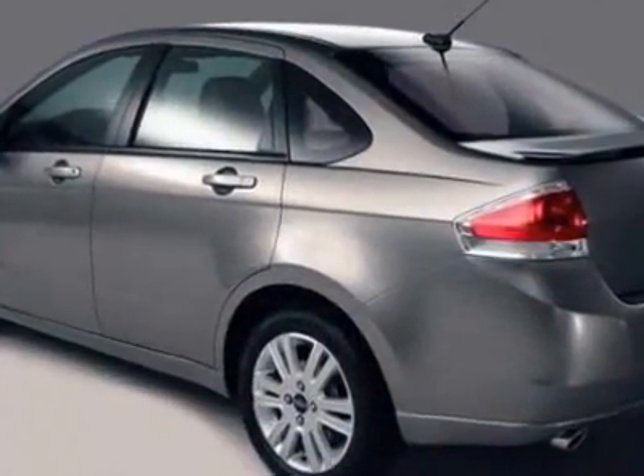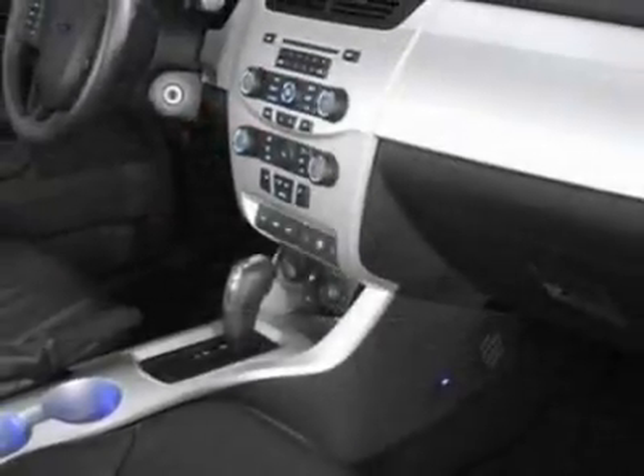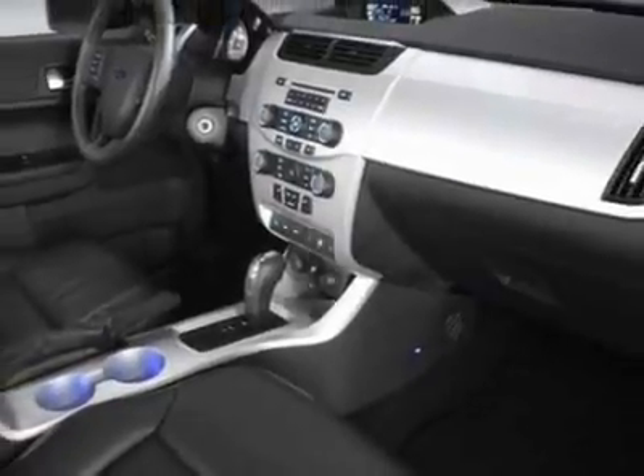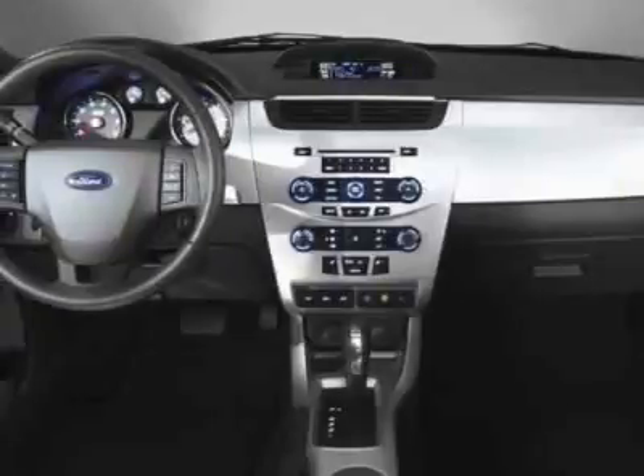This Focus boasts a 2.0 liter inline 4 engine and has a 4-speed automatic transmission. Additional options for this vehicle include the 301A rapid spec order code and all-weather floor mats.